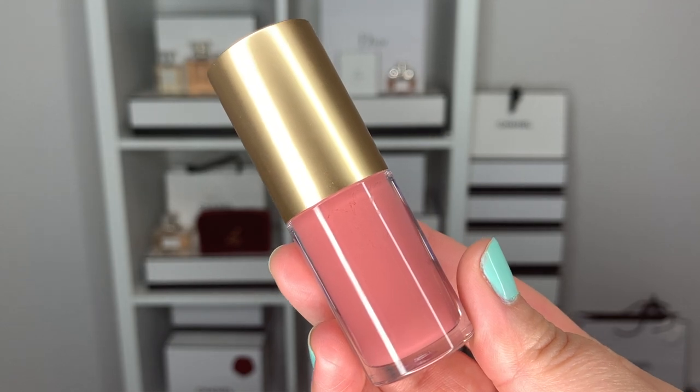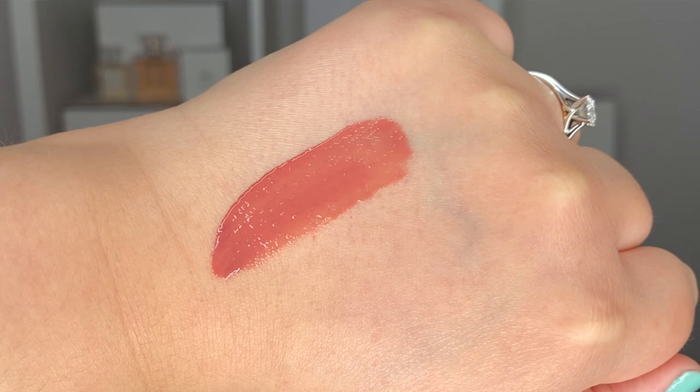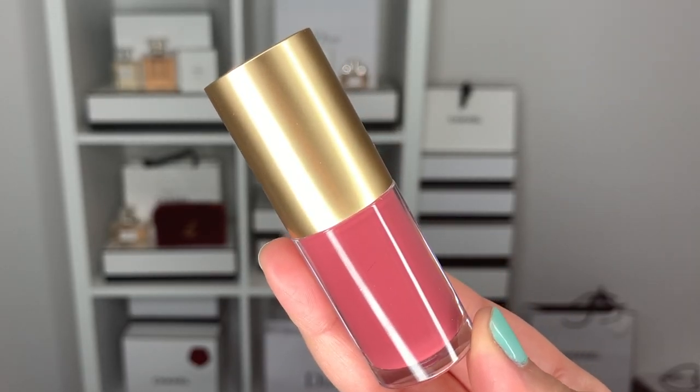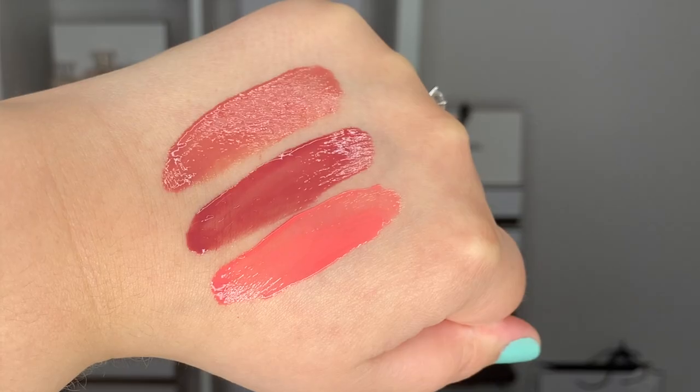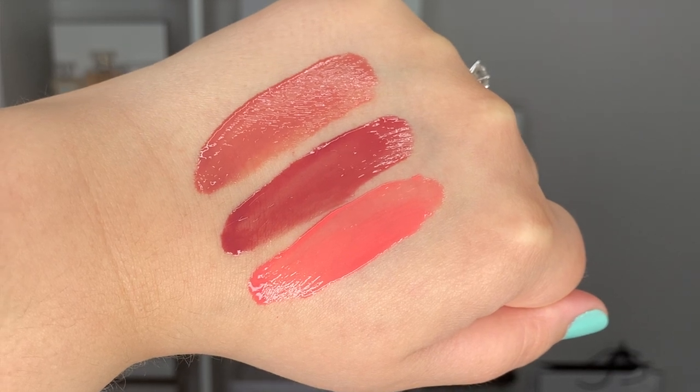On the off chance that Lisa Eldridge is watching this herself — hi, how you doing? — I would love in the future if you gave out little bubble packs of some of your lip colors, just to test out different shades as you go. The colors of the lip glosses I got are Muse, Blush, and Go Lightly. I own the lipsticks Muse and Go Lightly, so I'll swatch these side by side with the lipsticks and also wear the lipsticks with the lip glosses over top to compare. Let's go ahead and read off the descriptions.